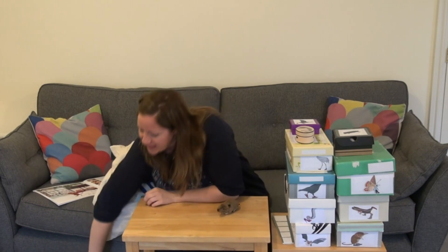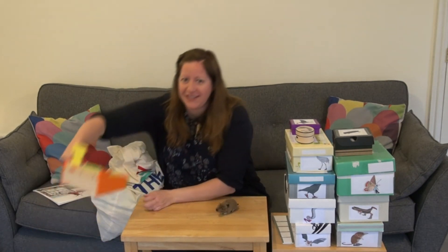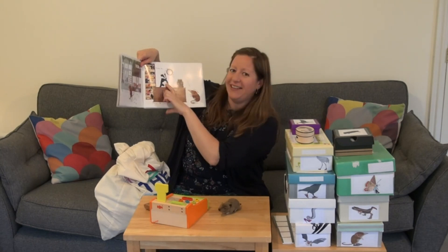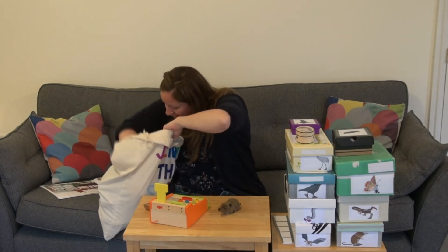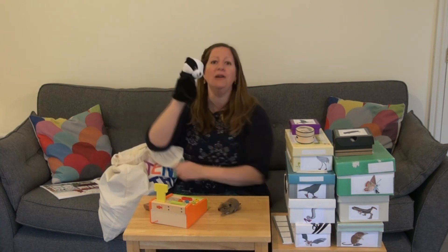So we also need a till for the shoe shop, and who is the shopkeeper? A badger, that's right. Let me see if I've got a badger hiding in my bag. I think I do. Let's have a look. Hello!